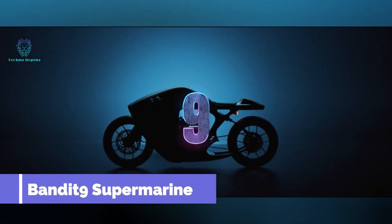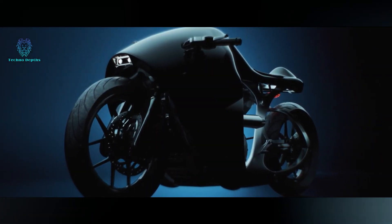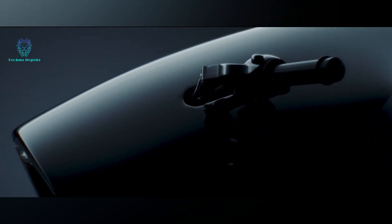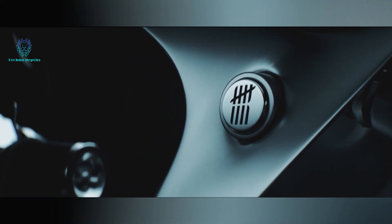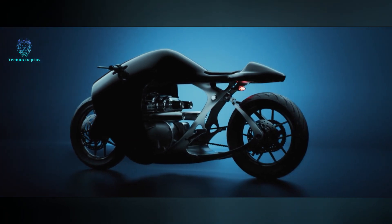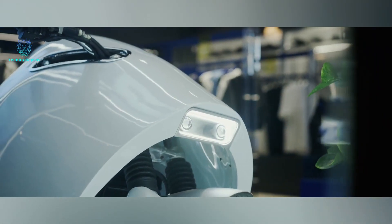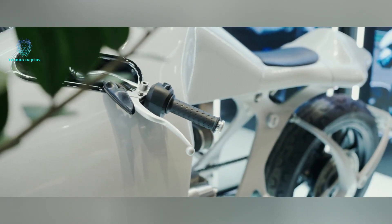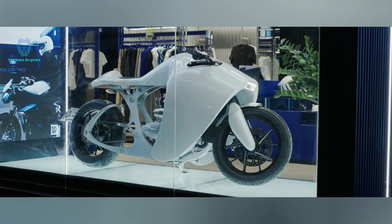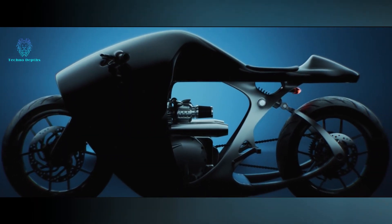Introducing the Supermarine, a true masterpiece and engineering marvel. Described as a world-class, museum-grade motorcycle by the Vietnamese team Bandit 9, its frame is crafted from 7075 aluminum — a material widely utilized in the aerospace industry. Inspired by the graceful movements of stingrays and the intricate beauty of coral reefs, the design is truly extraordinary, with manufacturing tolerances measured in micrometers. You can choose between two engines delivering either 74 or 103 horsepower, with a top speed of up to 200 kilometers per hour. As one review stated, if you've ever fantasized about gliding through your city like a mythical sea creature at night, this masterpiece is made for you — starting at $30,000.